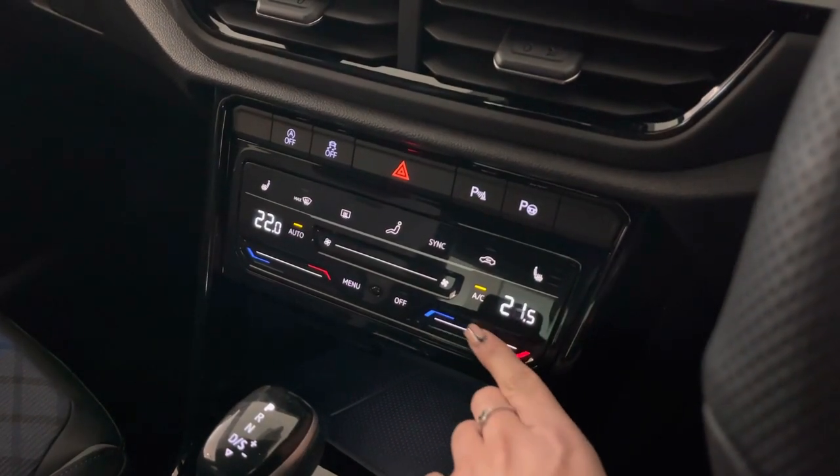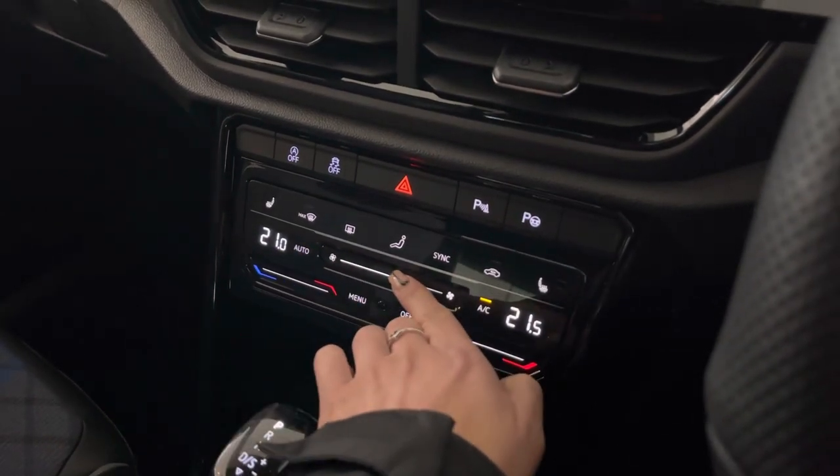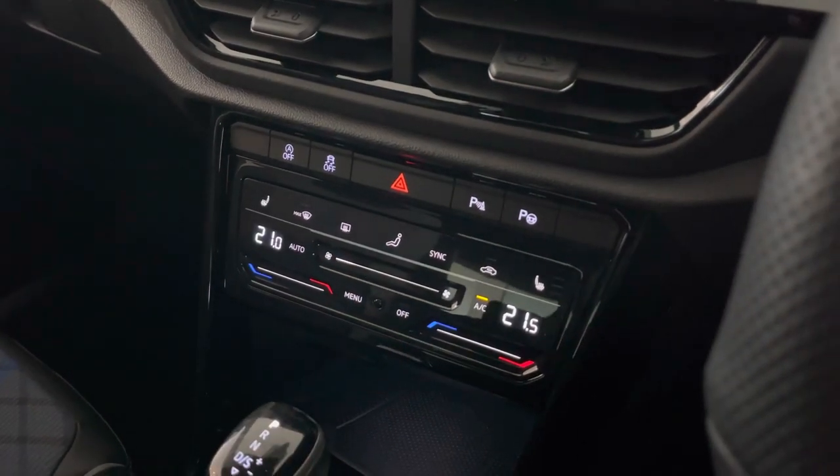Just below, we can find the climate control, which allows the driver and front passenger to be in charge of their own temperature settings. We can alter the direction as well as the air flow.